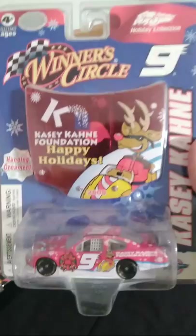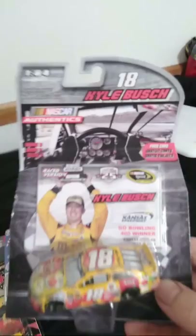Here's a Casey Kane holidays car. I was pretty excited when Kyle Busch won the Kansas race, which was pretty neat. I was pretty excited when I found this diecast at Walmart.